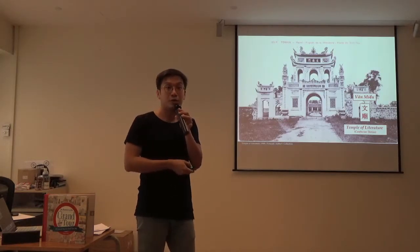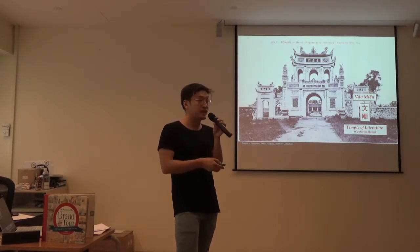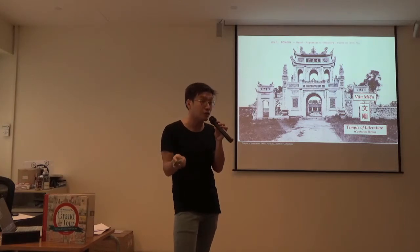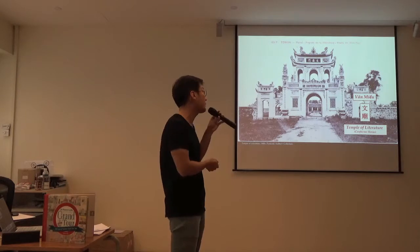The Van Mieu is a Confucius temple, and Confucius temples exist in China and in countries in China's original sphere of influence — Japan, Korea, and Vietnam also have Confucius temples.